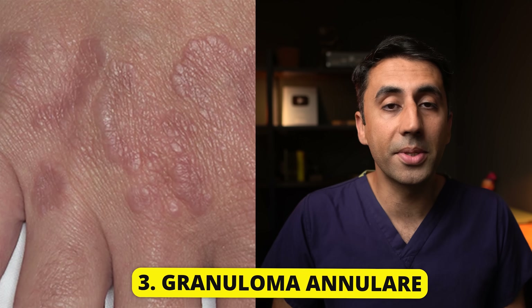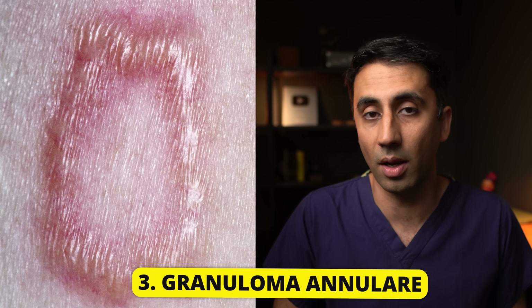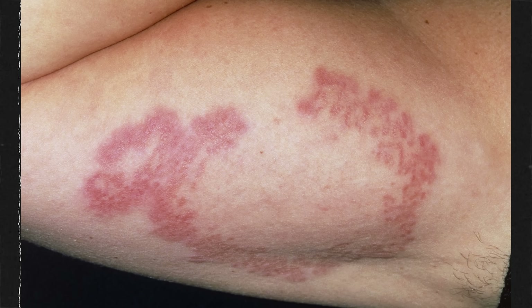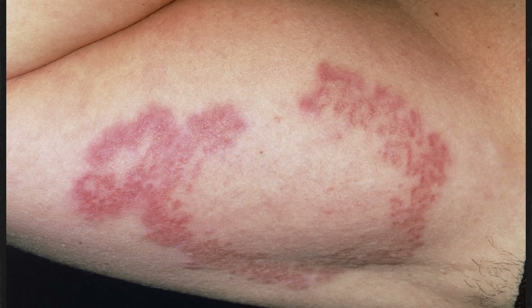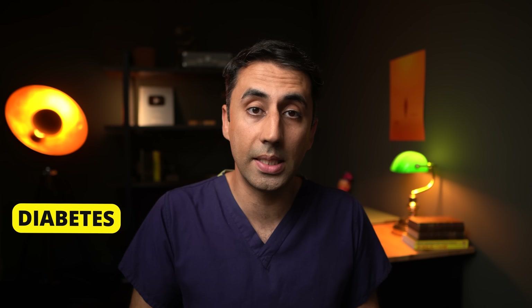These tiny red bumps can occur around your ankles, around your hands, your arms, and are called granuloma annulare. The rash is not normally painful, but it can be slightly itchy. It's not contagious and usually gets better on its own within a few months. It's thought that the process behind why it appears is likely due to inflammation, and it can be linked to a few conditions including diabetes, autoimmune thyroiditis, high cholesterol called hyperlipidemia, and some very rare forms of cancer.